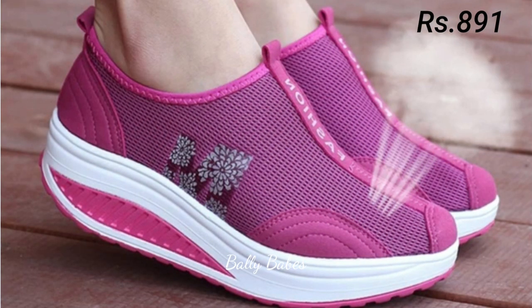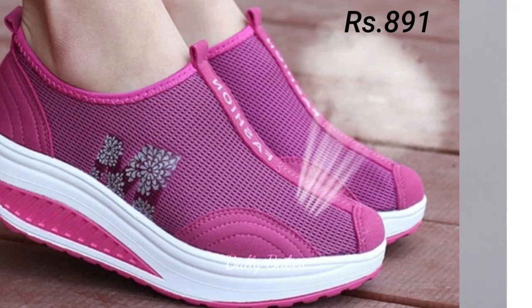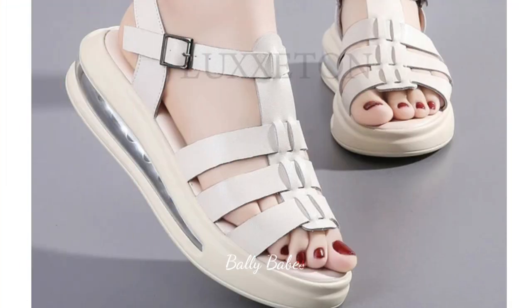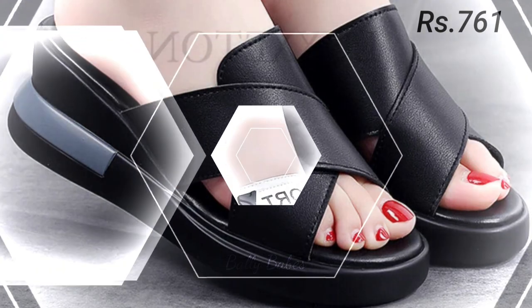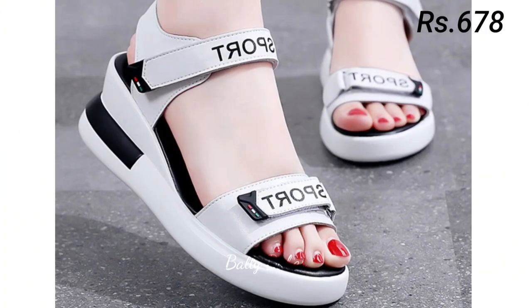Next we have the loafer shoes. These shoes are also perfect for those who want a more formal look without sacrificing comfort. They are available in a variety of materials, from leather to suede, and come in a variety of colors and styles — perfect for those who are on their feet all day long.